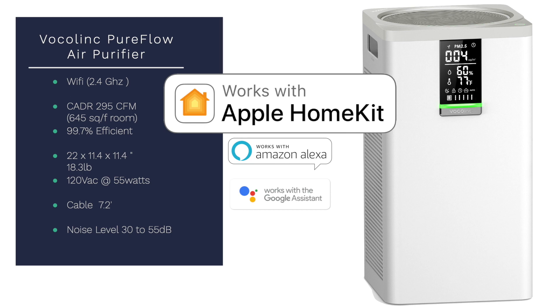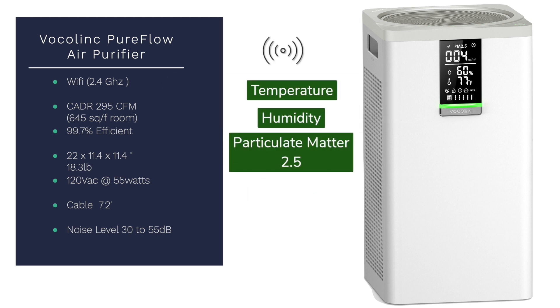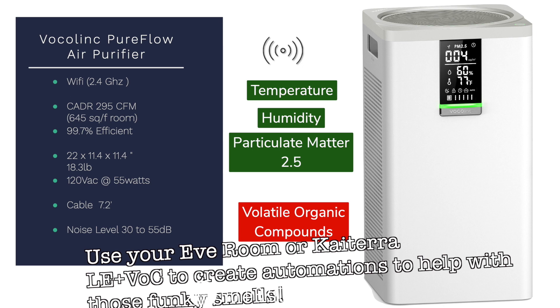It is Wi-Fi 2.4 GHz with a clean air delivery rate of 295 cubic feet per minute. It can handle about a 645 square foot room, so it'll deal with bedrooms easily and even some larger-sized family rooms potentially. It is a HEPA purifier at 99.7% efficiency. The unit measures 22 by 11.5 by 11.5 inches, weighs 18.3 pounds, runs on 120 volts AC at 55 watts max, has a 7.2-foot power cable, and noise level goes all the way down to 30 decibels. From a sensor standpoint, you've got temperature, humidity, and PM2.5 — although I will note that the missing volatile organic compound, or VOC, sensor would really have been a nice addition.